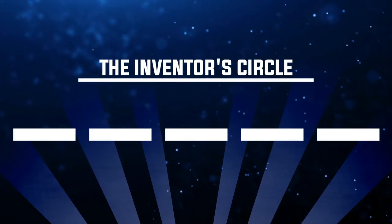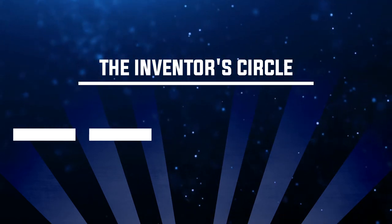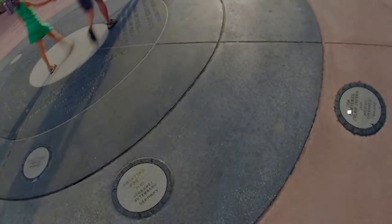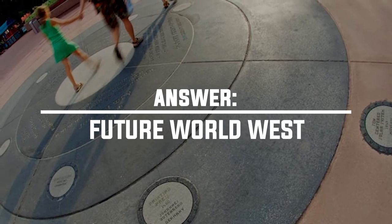Number sixteen: where can you find the Inventors Circle? The answer is Epcot — it's an art installation on the ground in between Spaceship Earth and the Land Pavilion. It depicts some of the most important inventions and inventors from throughout history. Check it out next time you're there — it's pretty cool.